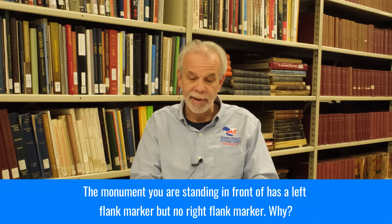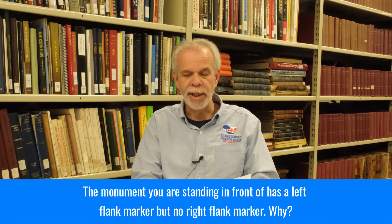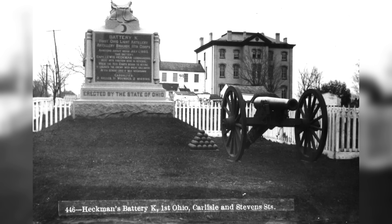Rick Kelbel asks: the monument you were standing in front of has a left flank marker but no right flank marker — why? He assumes it would be in the middle of the road because that is where it was, or because the road is wider now. That's a great observation. When I filmed the video asking viewers to submit questions, I was standing in front of Lewis Heckman's battery — Battery K, First Ohio Light Artillery. And yes, there's a left flank marker but no right flank marker. I don't know if I ever really thought about that.